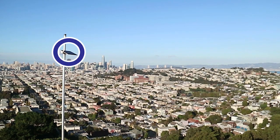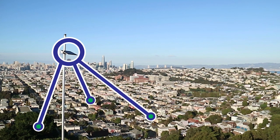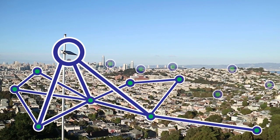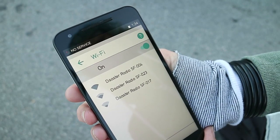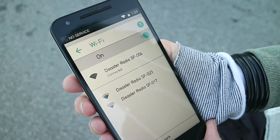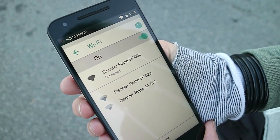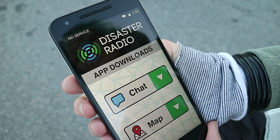Disaster Radio nodes are capable of interconnecting over several miles. Add as many nodes to the network as you want, and Disaster Radio can provide complete coverage in any environment. Every node acts as a Wi-Fi hotspot — any device with Wi-Fi and a web browser can access the Disaster Radio apps. Simply connect to the network, and the Disaster Radio web app will automatically open in your web browser. Now you're ready to connect.